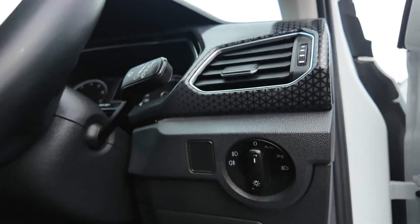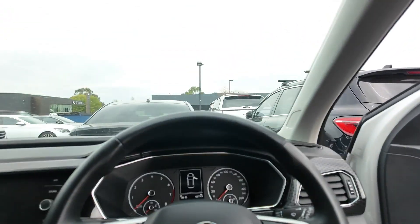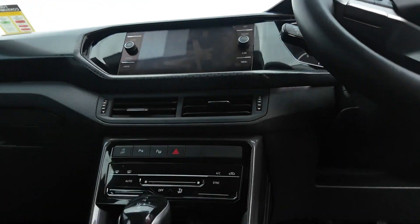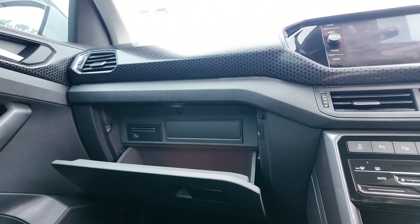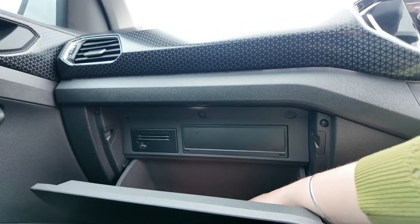For safety and technology features, we have Volkswagen's advanced safety features including lane assist, adaptive cruise control and front assist. We also have a reversing camera, Apple CarPlay and Android Auto for seamless smartphone integration and hands-free connectivity.